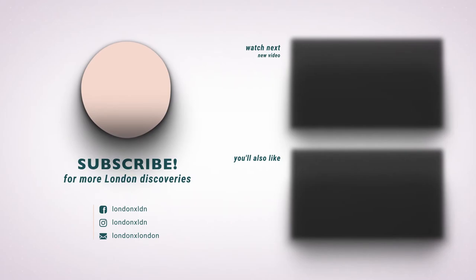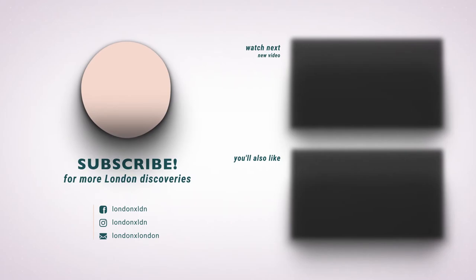And this is where I leave you. It's Juliana from London by London — I hope you've enjoyed exploring Greenwich with me today. If you want to discover more London areas, don't forget to hit that subscribe and notifications button, and I'll see you in another part of my hometown.